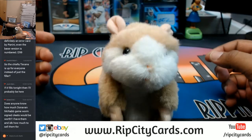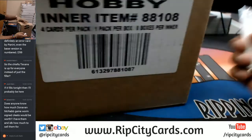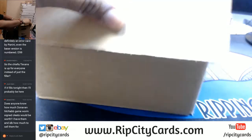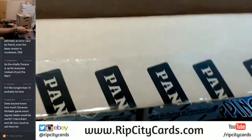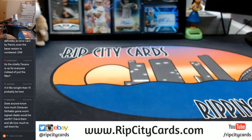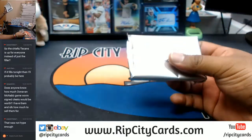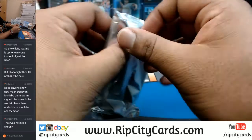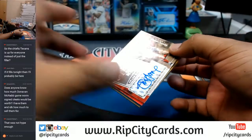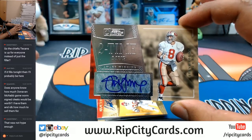Good luck everybody. Just opening up the entire inner case. You can buy any team, and with Certified Cuts you'll have a chance at also winning the Chiefs or the Texans. If you've never made a purchase on our website, go on over to ripsitycards.com, register for an account and we'll email your code.